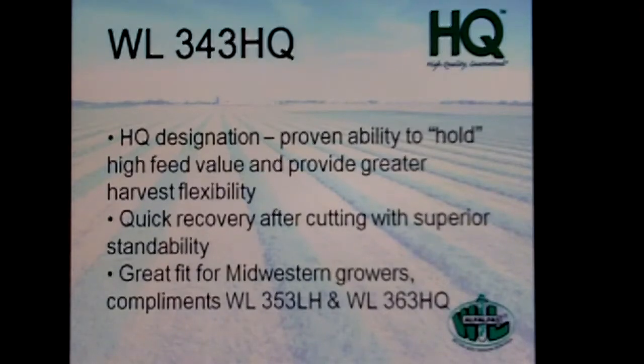The HQ designation is important because it lets growers know that if they're forced to not cut on time, it provides some harvest flexibility. If we're making a cutting at 10% bloom and instead have to go to 50% bloom, these varieties do a good job of holding forage quality — holding those fiber levels down and crude protein levels up. With 343, a fall dormant forage, you get good quick recovery. It really complements the two newest varieties in our lineup, 353 and 363. One thing you always hear about 343 is its outstanding seedling vigor, coming out of the gate strong, which is a good economic trade.